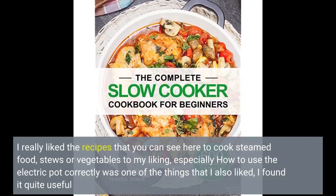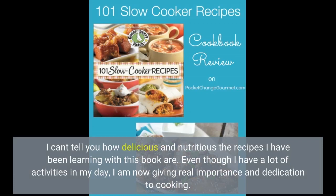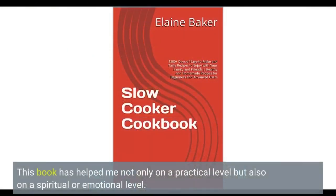I really like the recipes for steamed food, stews, or vegetables to my liking. Especially how to use the electric pot correctly was one of the things I also liked — I found it quite useful. I can't tell you how delicious and nutritious the recipes I have been learning with this book are. Even though I have a lot of activities in my day, I am now giving real importance and dedication to cooking. This book has helped me not only on a practical level but also on a spiritual or emotional level.